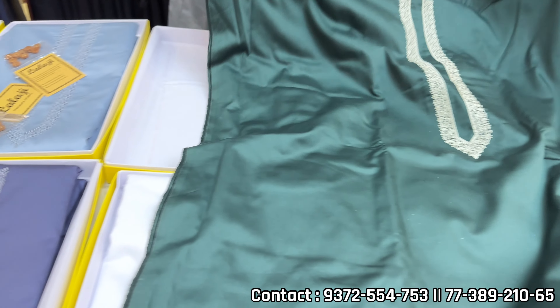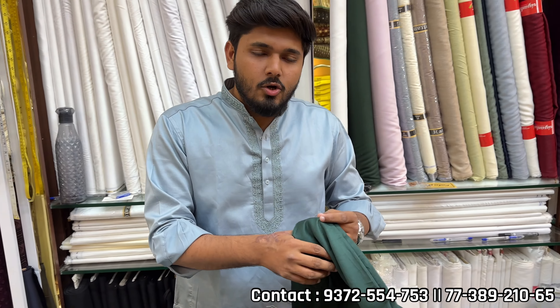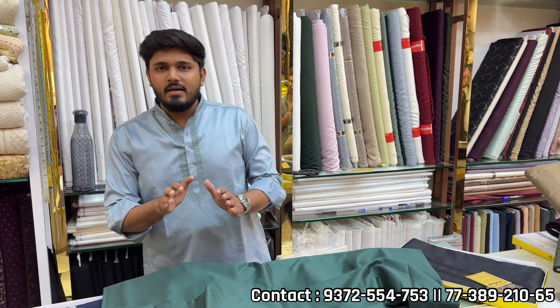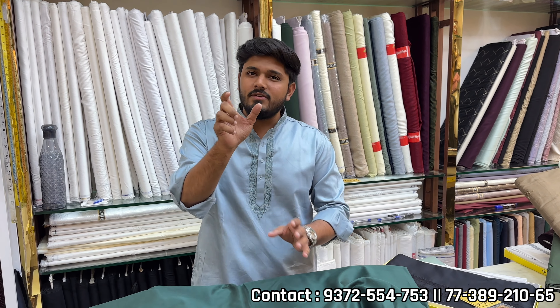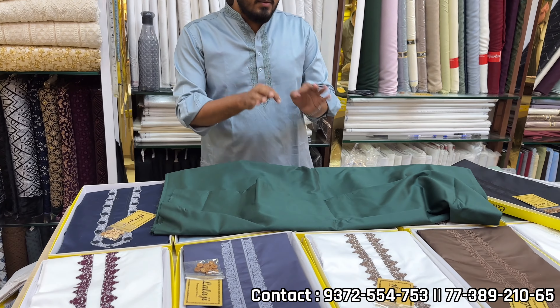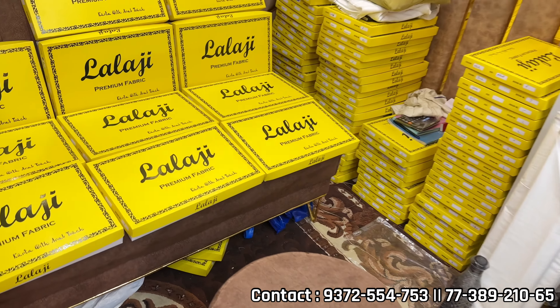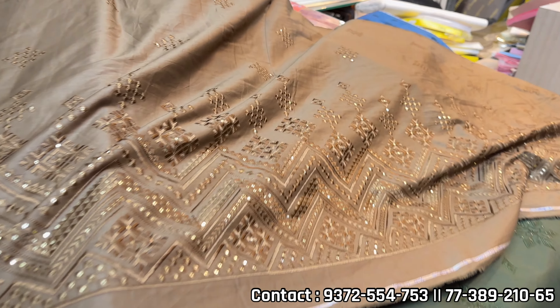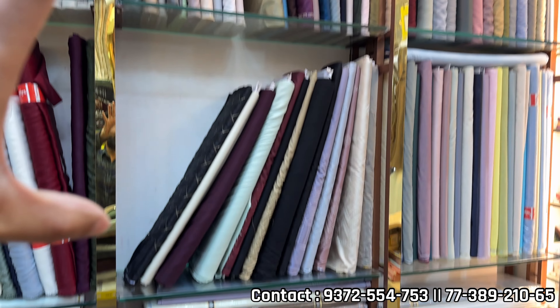This is Lala Ji — we also have wholesale. If someone is selling wholesale, because we are a manufacturer, you also have wholesale available. If you have a wholesale shop, you can message me on WhatsApp. You will get the wholesale rate. In premium quality, you will get a combination of colors. This is the box packaging — this is the designer fabric. This was a special item for this season.